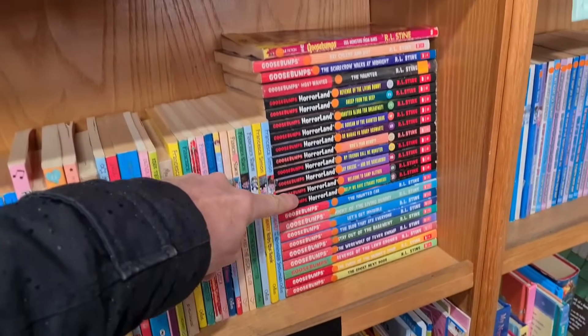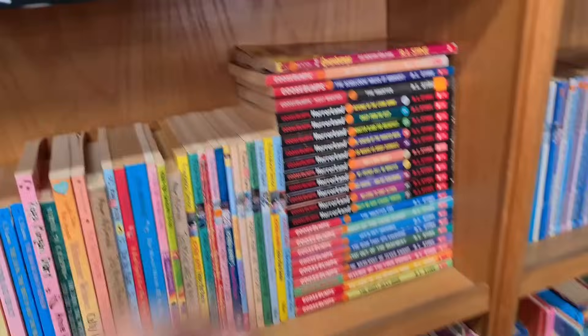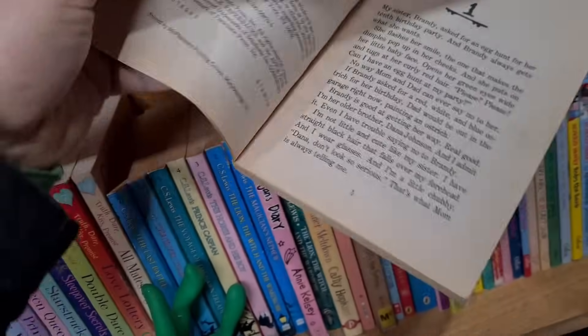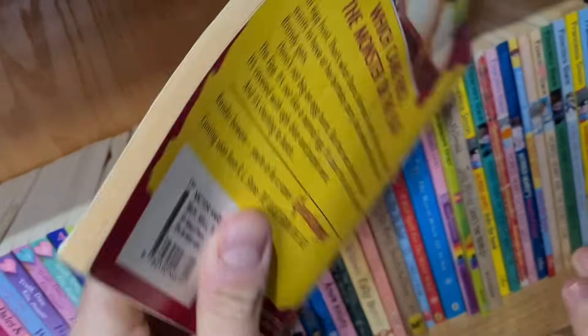If that stack of Goosebumps was the older versions that would be incredible. That looks pretty old - 'Egg Monsters from Mars', 1996. That is pretty old. Looks like it's from Australia.